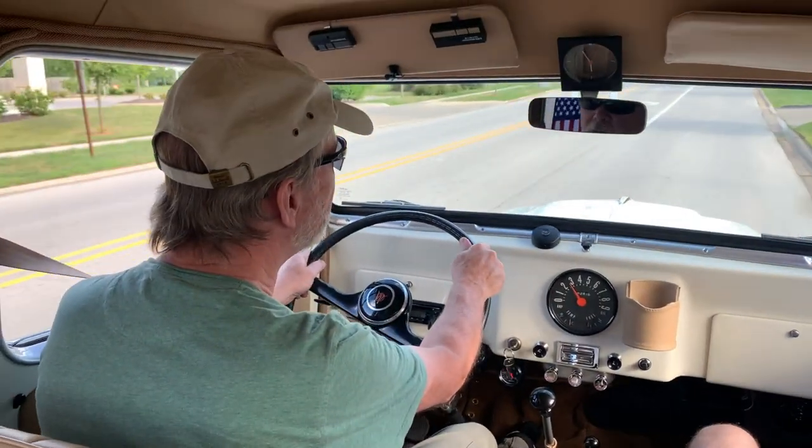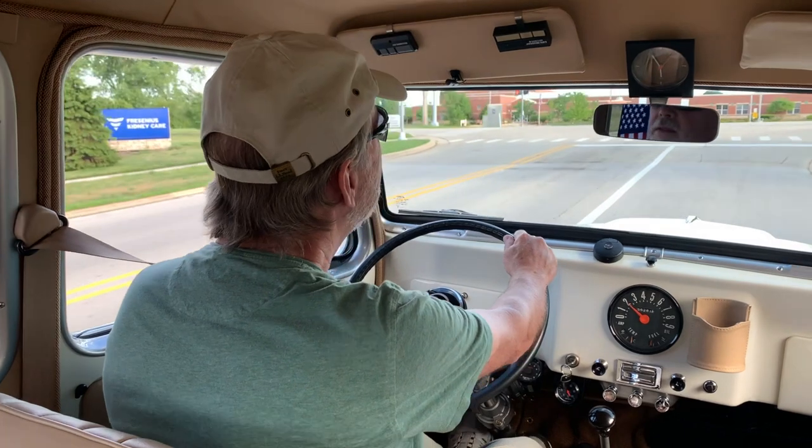It sat in his garage for about 25 years. It was always an object of conversation whenever there was a Christmas party or any party at his house. I'd always wander out to the garage and say, 'Bob, what are you gonna do with this vehicle? Are you gonna sell it, fix it up, or give it to me?'